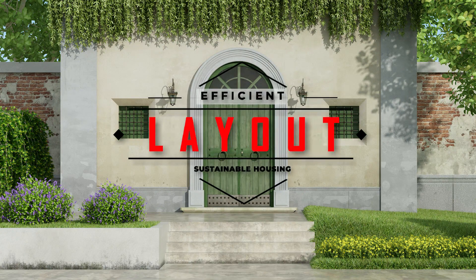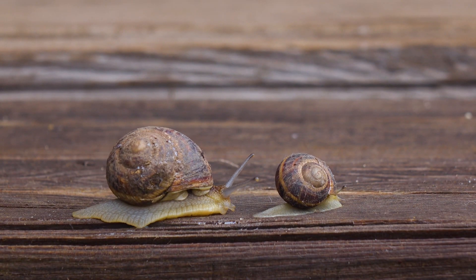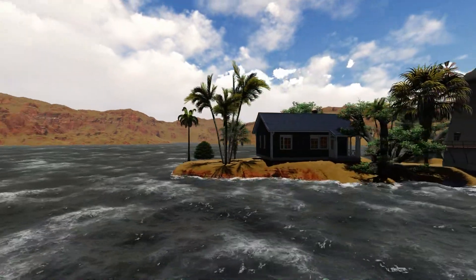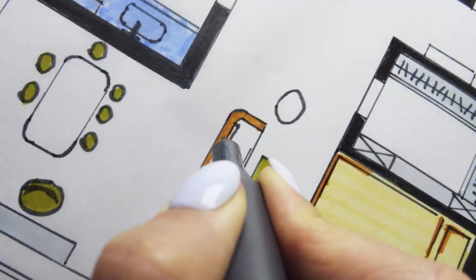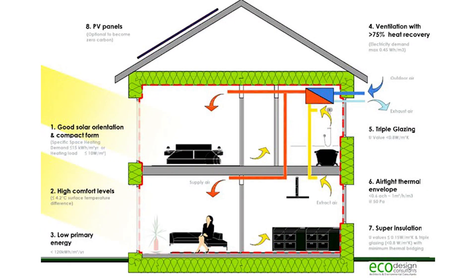Number one: efficient layout. The size, shape, and orientation of your house plays a big role, including the interior and exterior design of your house. Passive house is a standard for design and construction with one aim: to reduce the energy needs of a home as much as possible.